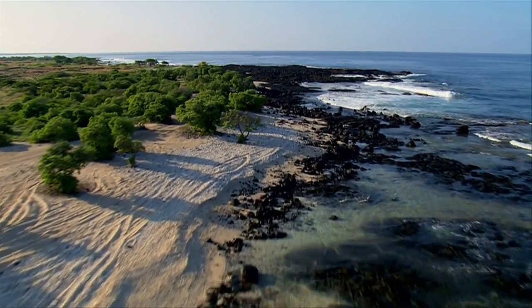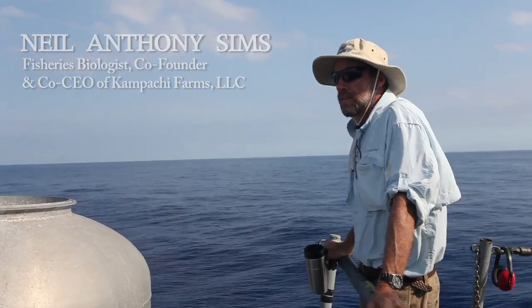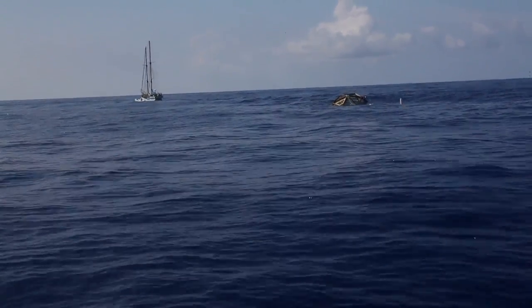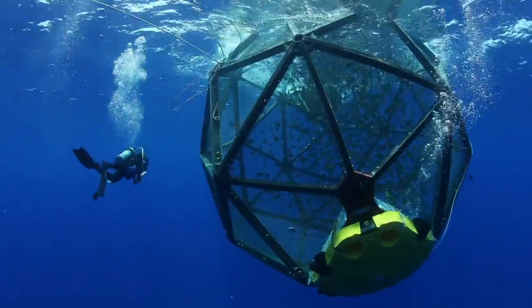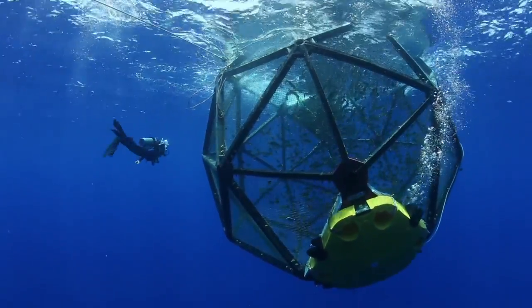We have to move towards more sustainable, responsible ways of getting the seafood that we all love to eat. So we're moving deeper and further offshore into open ocean mariculture, which offers tremendous potential. That's what the Vilela Project is all about.